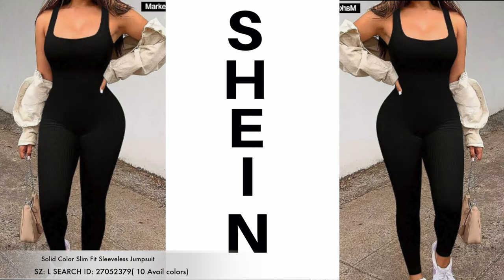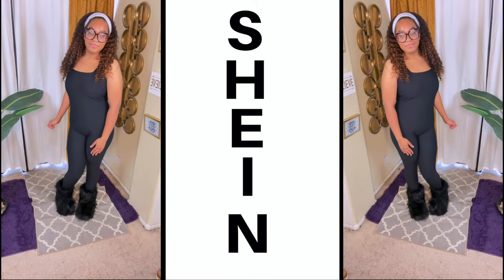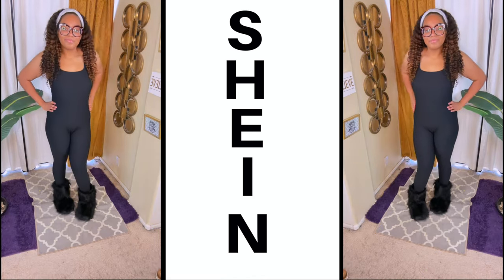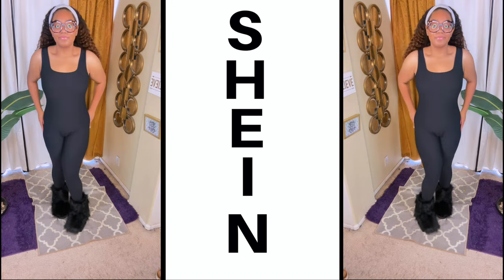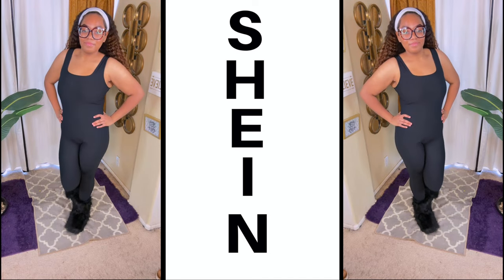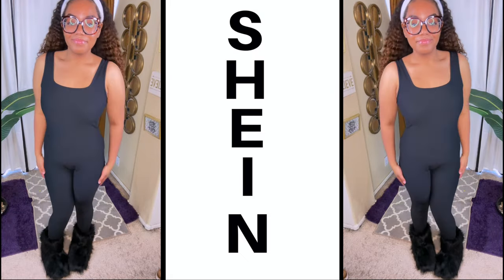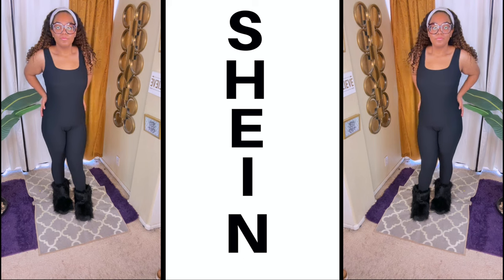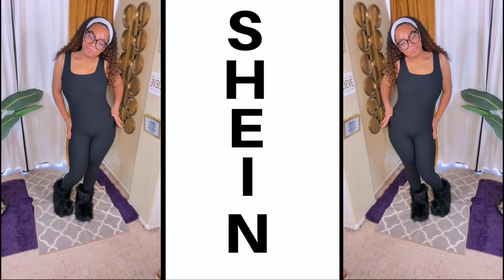The next item is this slim fit sleeveless jumpsuit in the color black, as you see here. Now Mumsy decided to pair it with her Shein boots — she actually got these boots from Shein as well. I'll see if I can put the link down below for these. She actually wore these to the Meg the Stallion concert when she and Nay went on my birthday. This is a really comfortable outfit if you're looking for a jumpsuit, and it does come in plenty of different colors as well if you do not want black.